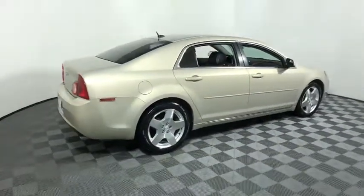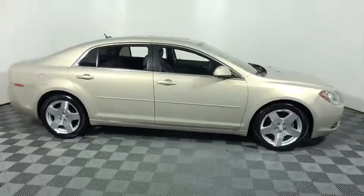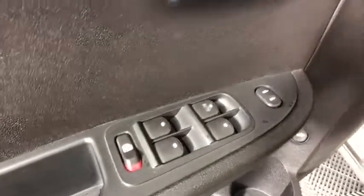The 2009 Chevrolet Malibu — a combination of performance and fuel economy. The Malibu is a great commuting car. This vehicle has less than 115,000 miles. Here are some of this vehicle's great options.